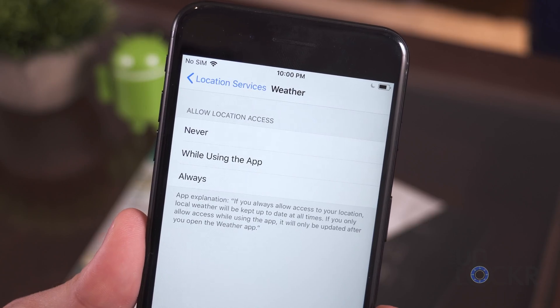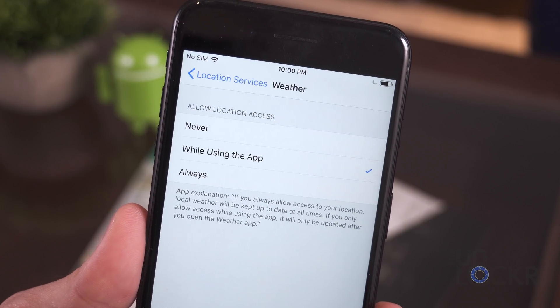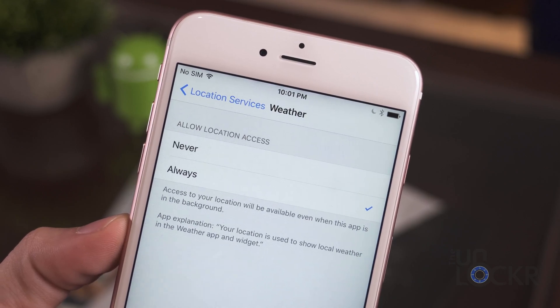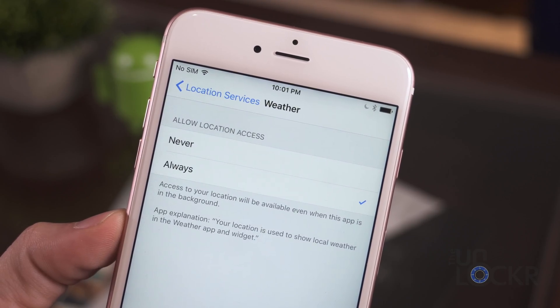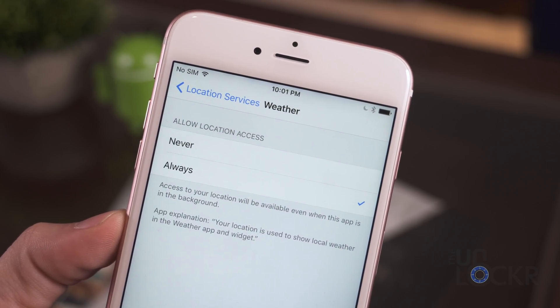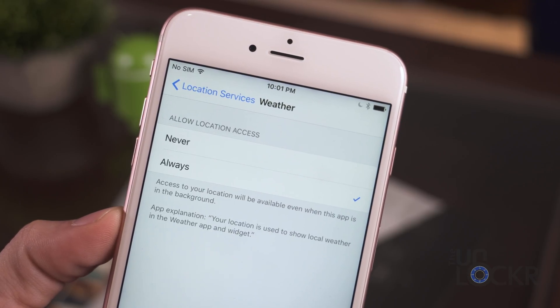This next feature is really just solving a pet peeve of mine. iOS 11 has now added the location access option to all apps of only letting the app use your location while the app is open. Before this, developers had to add this option into their app, and out of laziness or some other reason, a lot just didn't. So you were forced to choose between allowing all access or none, and choose between the app draining your battery or just not being able to use location.